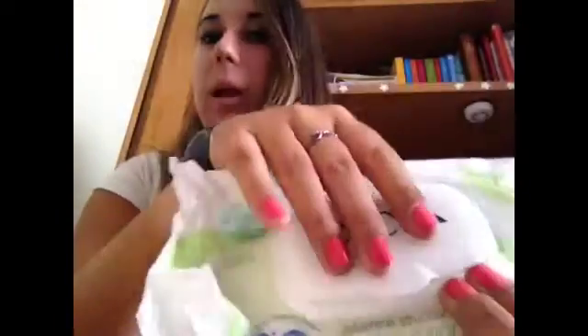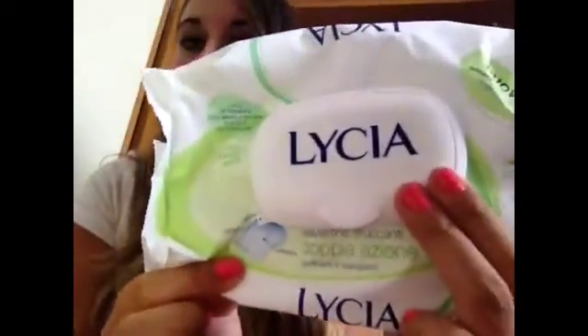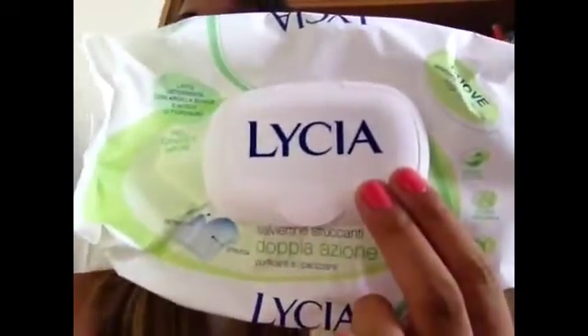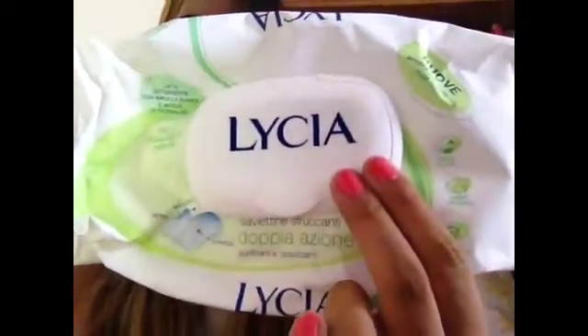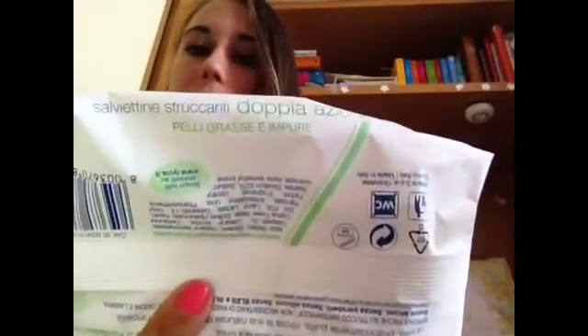Le salviettine struccanti promosse di gran lunga sono queste di Licia. Innanzitutto hanno questa apertura qua, che è fantastica. E poi assolutamente non bruciavano, non faceva niente, mi sono piaciute tantissimo. Erano tante, ce n'era anche il regalo, sono doppia azione anche per pelle grassa e impura, quindi mi sono piaciute tantissimo.